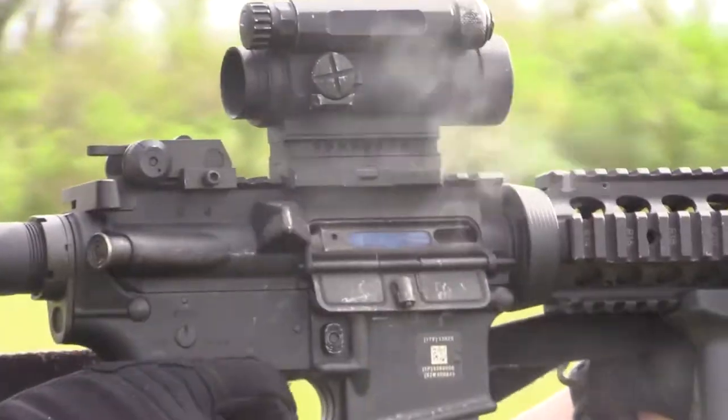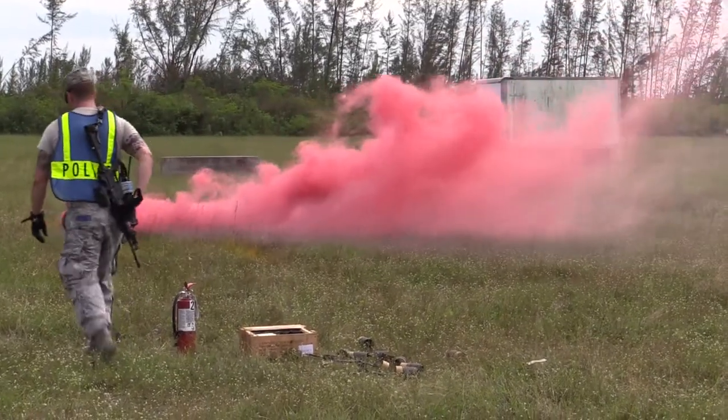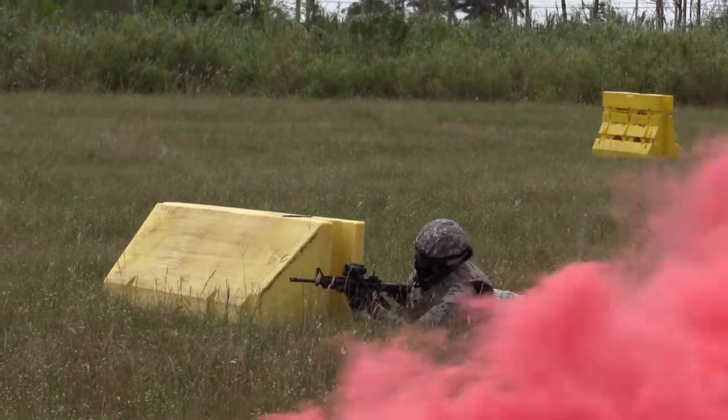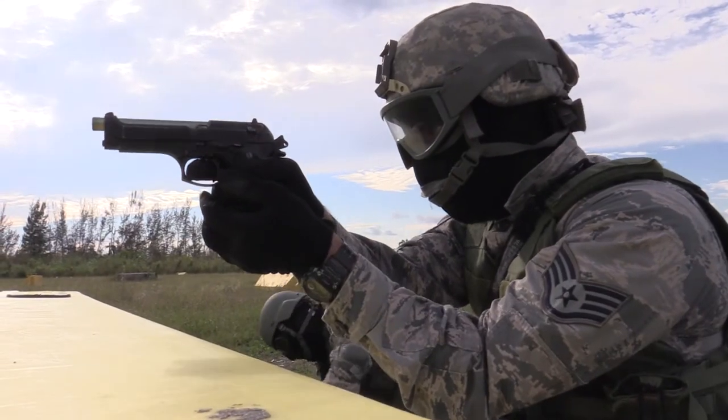The only words needed in this training scenario are move, cover, ready, and moving. Using these four words, members can seamlessly integrate into any Department of Defense Security Forces team. Cover! Move!